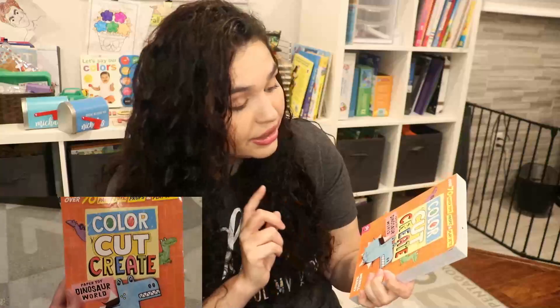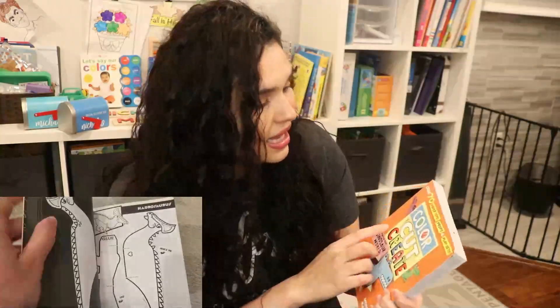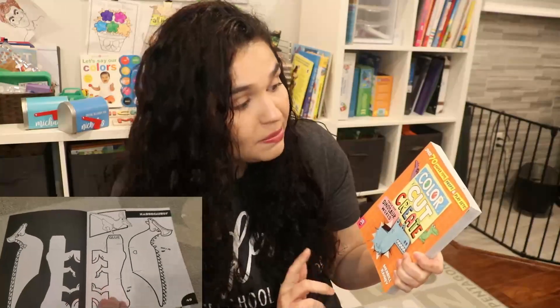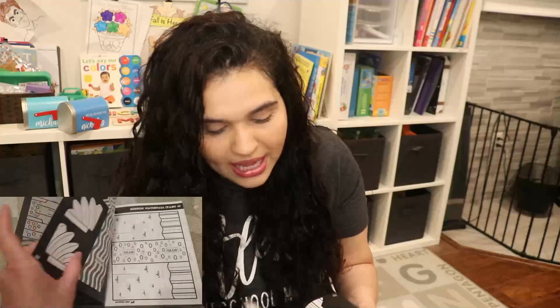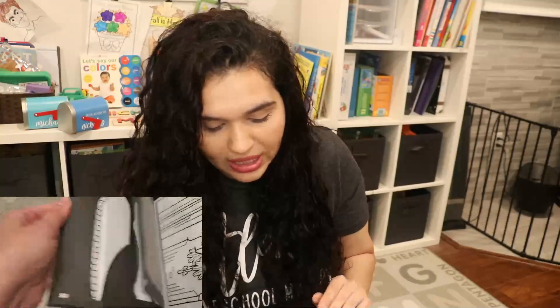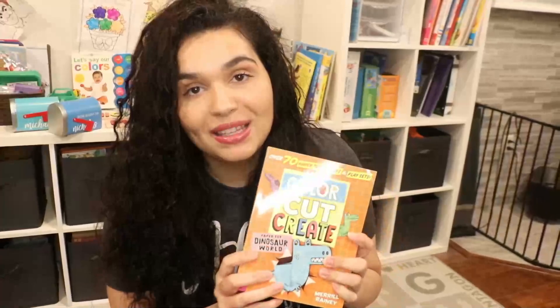The last book I got for Nicholas is actually an activity book called Color, Cut, Create: Paper Toy Dinosaur World. It has over 70 paper toys, props, and play sets. Nicholas can cut them out, glue, and make his own paper toy dinosaur creations. Nicholas loves this kind of stuff and this seems pretty cool, so I picked it up.